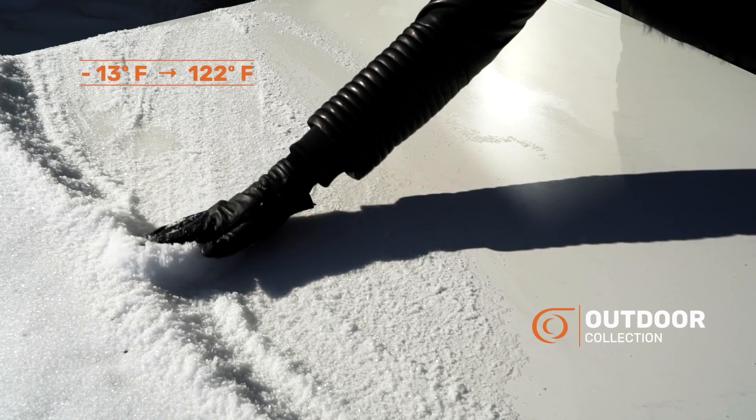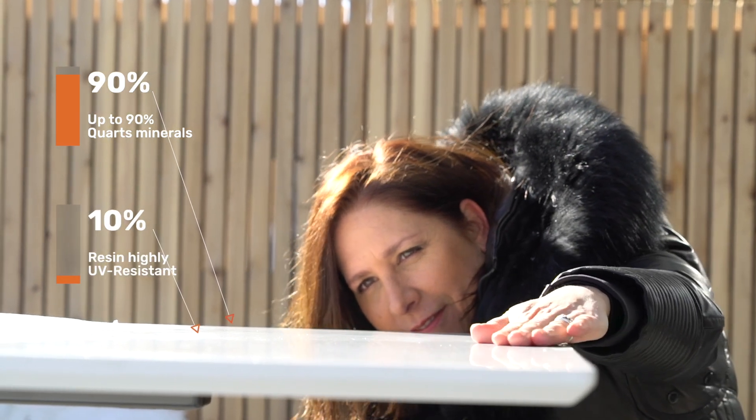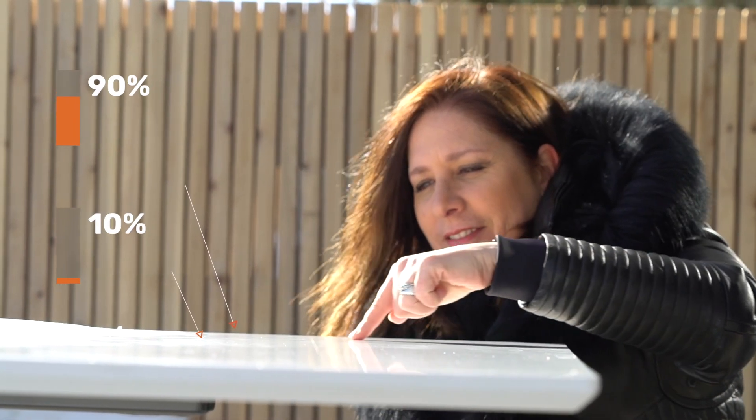Ranging from minus 13 to 122 Fahrenheit, containing 90% quartz and 10% of a special resin that is highly UV resistant, the material will keep its appearance, its color, and its physical properties.